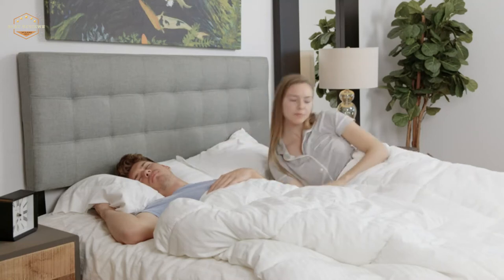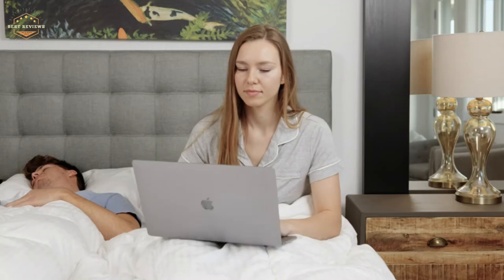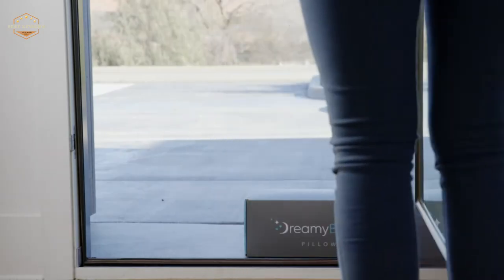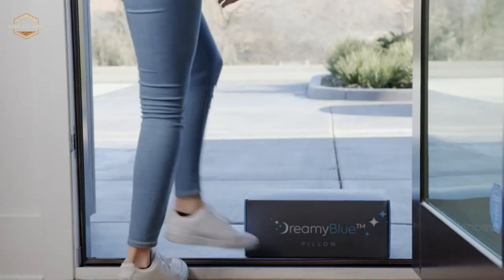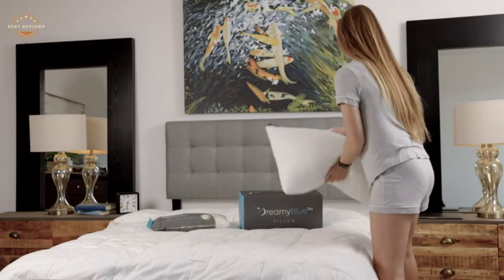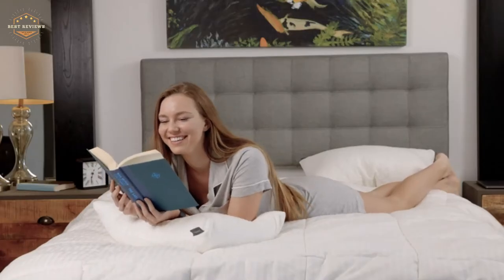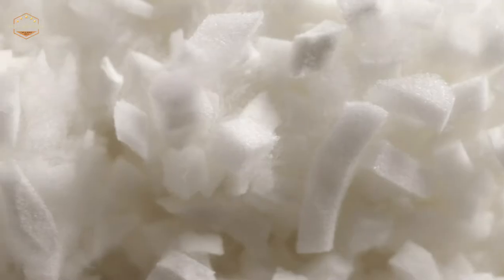The best memory foam pillow will offer the user the comfort and support they need for a good night's sleep. Memory foam pillows are made from a viscoelastic material that offers both softness and firmness. This is perfect for those with neck or back pain, as it can conform to your body shape while still supporting your head and neck. The material also helps regulate temperature so you stay cool during summer nights.